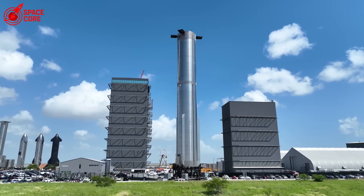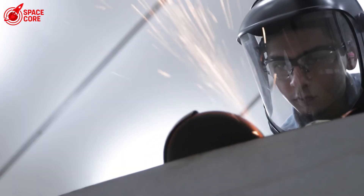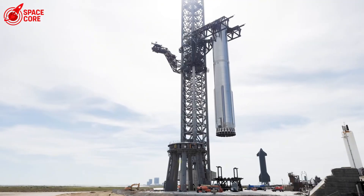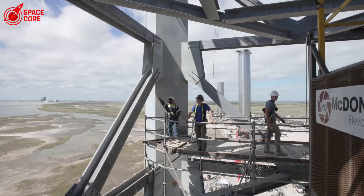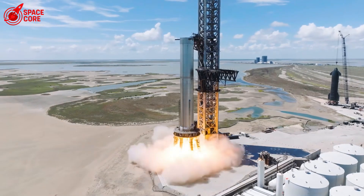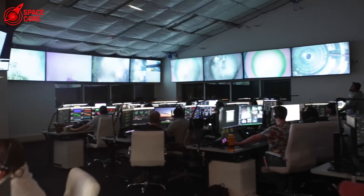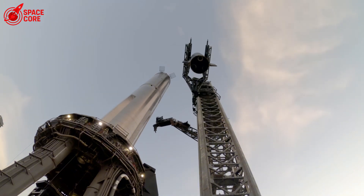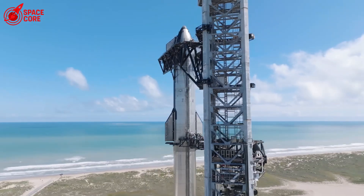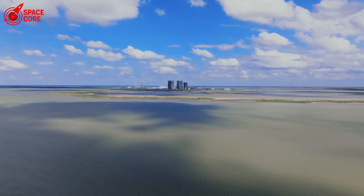The force of Ship 36's explosion defied everyone's expectations. COPVs are supposed to be among the most robust components in a rocket — designed to contain incredible pressures, to survive the violence of launch, to operate in the vacuum of space. When one fails, it fails spectacularly. Stainless steel chunks, some weighing hundreds of pounds, were hurled like shrapnel across the test site. Pieces landed in the Rio Grande River, hundreds of meters away. The explosion resembled a military ordnance test more than a rocket failure. The methane ground support equipment was obliterated. Liquid oxygen tanks, built to withstand extreme conditions, were damaged beyond repair.